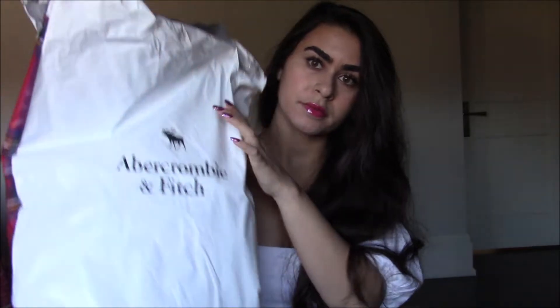Hi guys, welcome back to my channel. My name is Melody and today we have a haul. I've recently been in love with this brand because of the amazing quality and the great prices you can find in the clearance section. Let's just get into the haul because there are a lot of pieces and we have to get through them quickly.